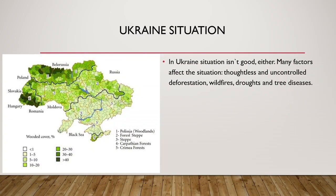And what about Ukraine? In Ukraine, the situation isn't good either. Many factors affect the situation: thoughtless and uncontrolled deforestation, wildfires, droughts, and tree diseases. As you can see in the picture on the left, in Ukraine there are only two areas where wooded cover is more than 40% — the Carpathian forests and Polissia, known as the woodlands.